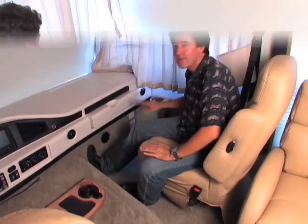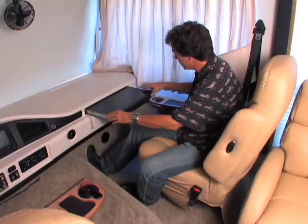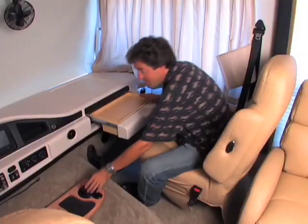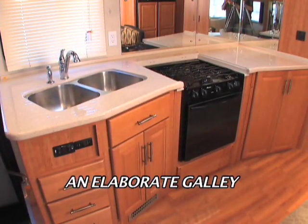The passenger side setup is genius — it's like your personal home office on the road. Your laptop sits right here; down below you have 12-volt, 120-volt, and telephone outlets; your office supplies are here; and the morning beverage is right there. The warm wood cabinets are carried over into the elaborate galley.